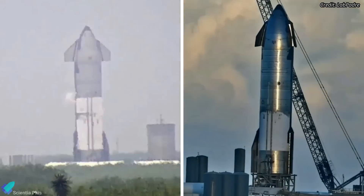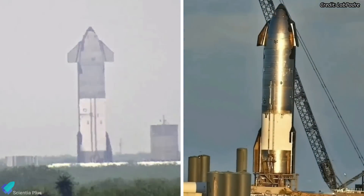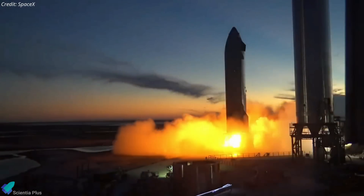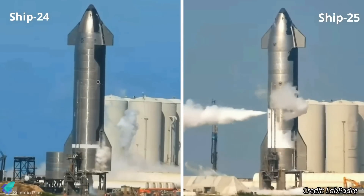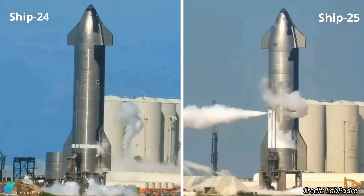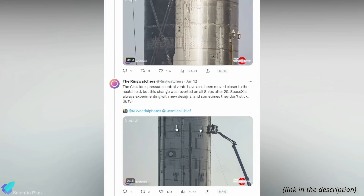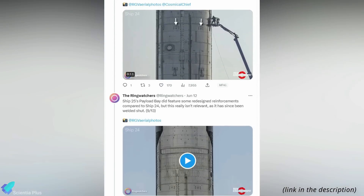Ship 25 has already undergone five cryogenic proof tests, and the upcoming static fire tests will prepare Ship 25 for the test flight. Starship 25 is different from its predecessor, Ship 24, in many aspects. Let's go through a series of tweets posted by the Ring Watchers to learn about those differences.